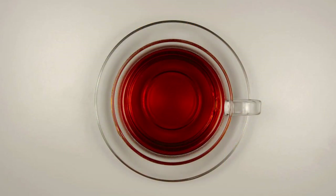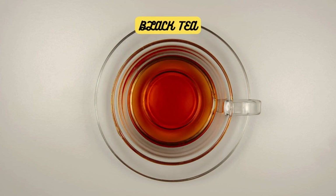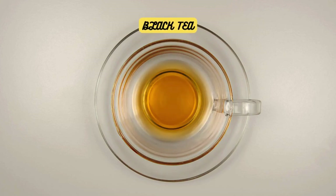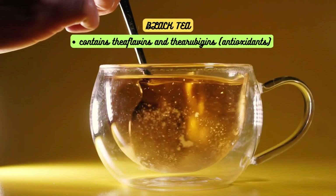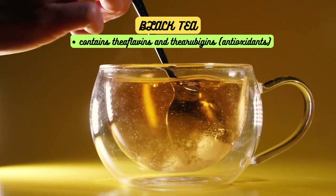Now, let's talk about black tea. Black tea is known for its robust flavor and higher caffeine content compared to other teas. It contains theaflavins and theurubigins, antioxidants that have been associated with cardiovascular health.